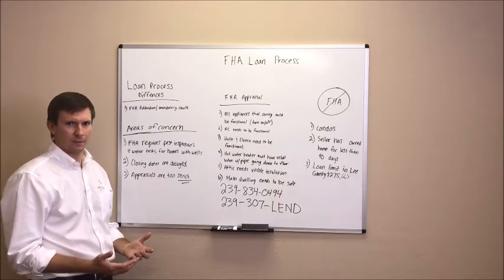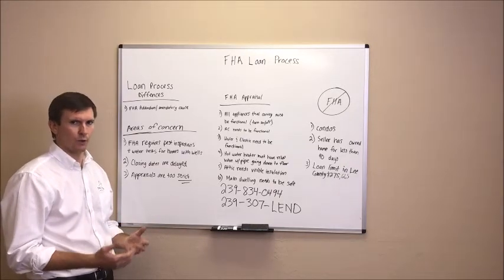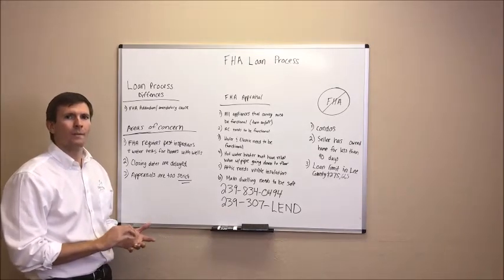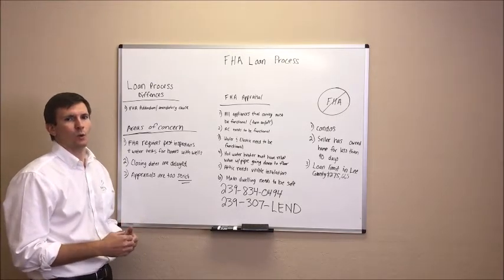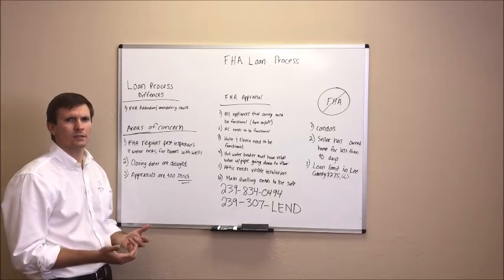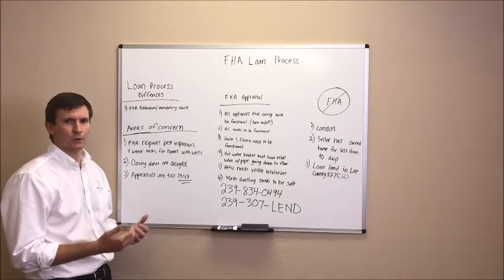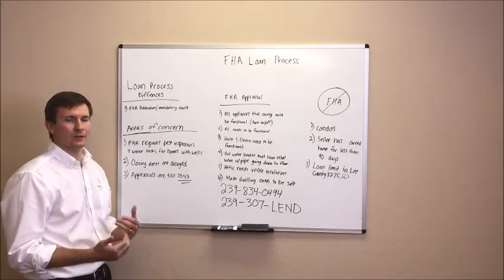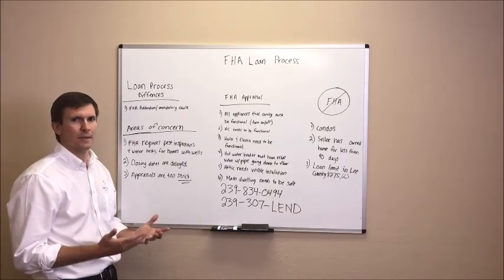So you're a real estate agent, you get a prequalification letter from your buyer stating that they're preapproved for an FHA loan — what do you need to know moving forward? The one main thing that's different between an FHA and a conventional loan is that an FHA loan requires an additional addendum, the amendatory clause. This clause protects your buyers if the appraised value of the home is less than the purchase price, giving them an out to get their earnest money deposit back if the buyers and sellers can't come to terms after the appraised value comes in below the purchase price.